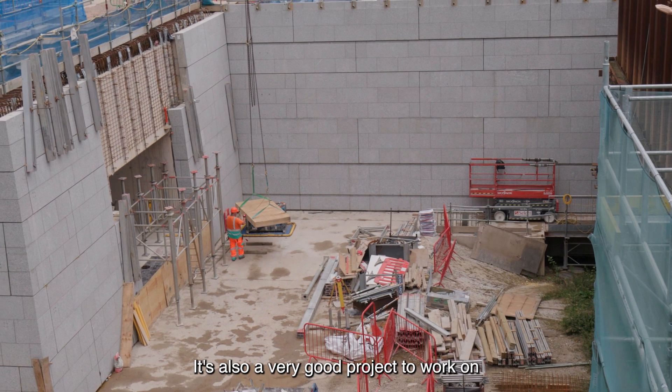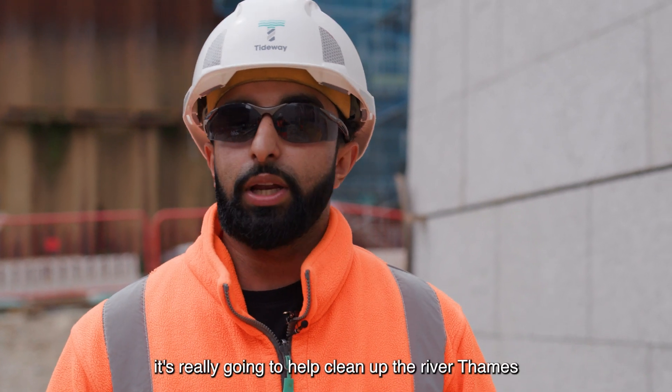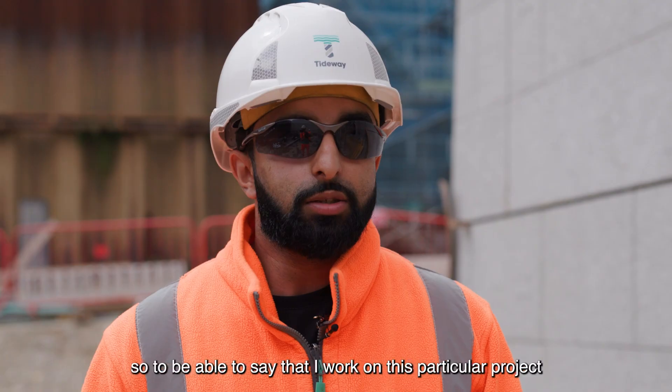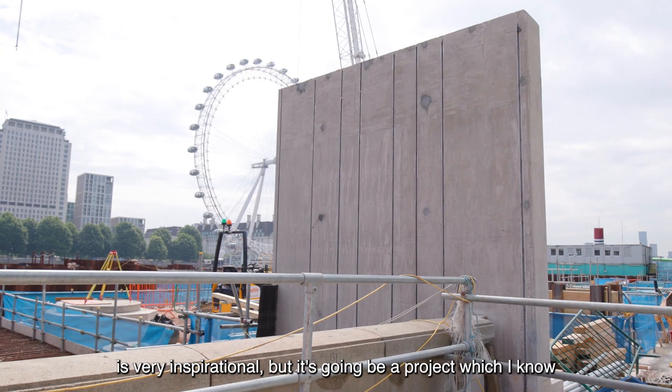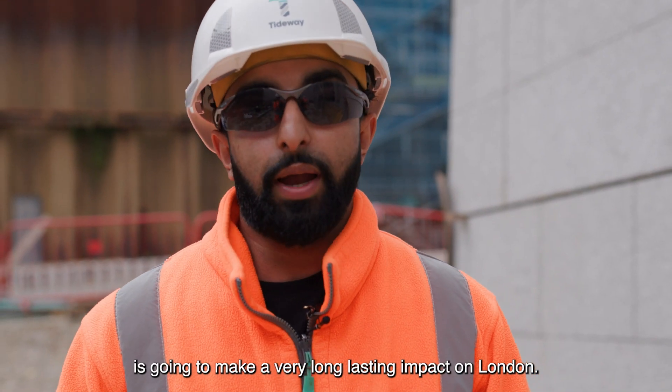It's also a very good project to work on due to what the project stands for — once this project is commissioned it's really going to help clean up the River Thames and improve the overall quality of the Thames. To be able to say that I worked on this particular project is very inspirational, and I know it's going to make a very long-lasting impact on London.